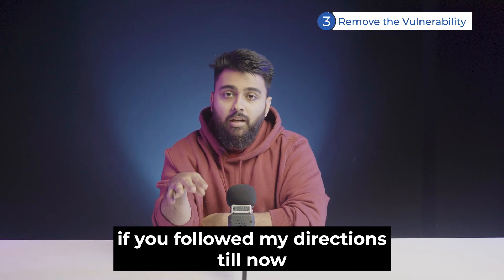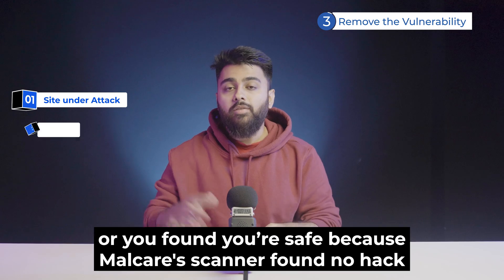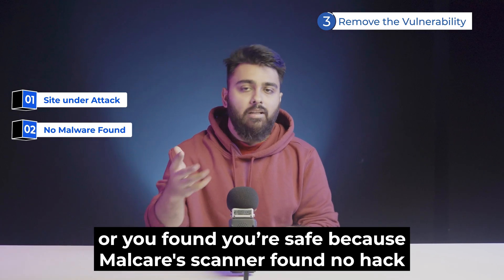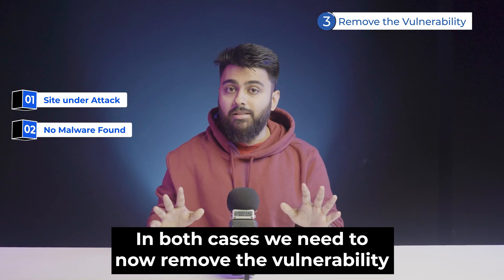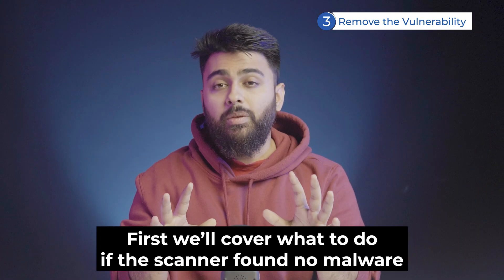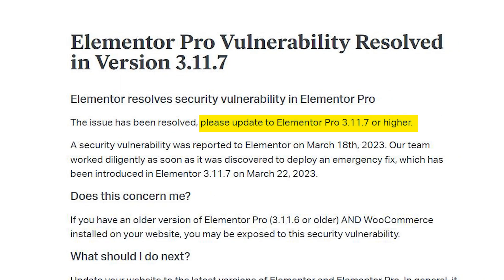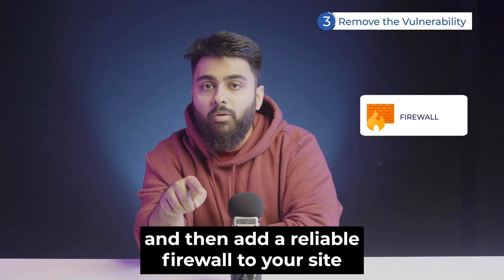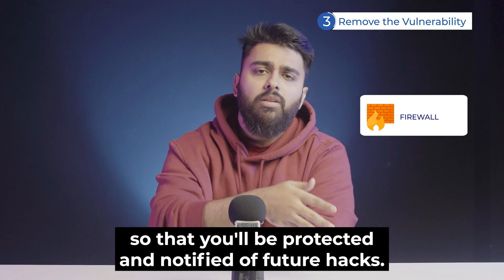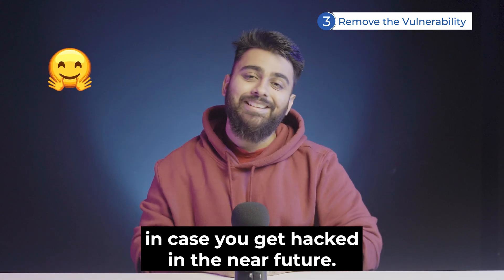If you followed the directions up to now, one of two things would have happened: either you found that your site is under attack, or you found that you're safe because Malkia's free scanner found no hacks. In both cases, we need to remove the vulnerability so new malware doesn't enter your site. If the scanner found no malware, just update Elementor to this version or higher, and add a reliable firewall to your site so you'll be protected and notified of future hacks.